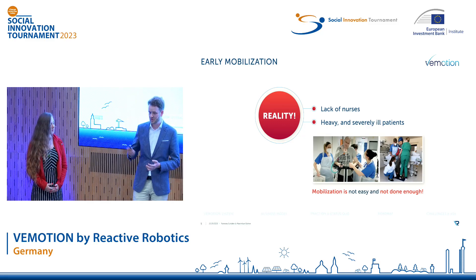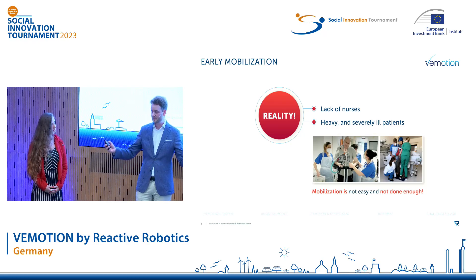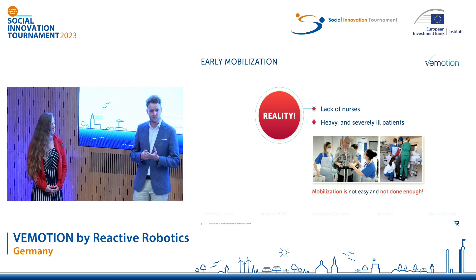The two global trends of aging societies and a growing lack of nurses create an ever-widening gap between people requiring care and people providing it. And in order to close this gap, our healthcare systems have to become more efficient, for example, by using technology.